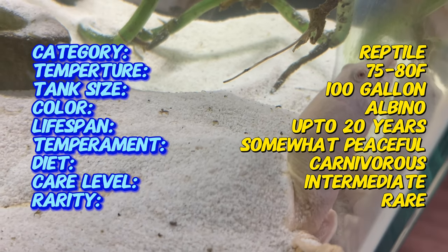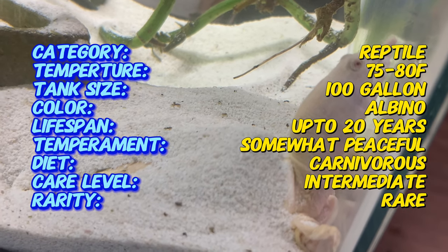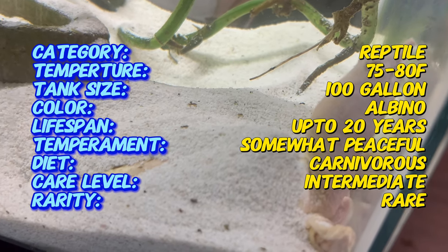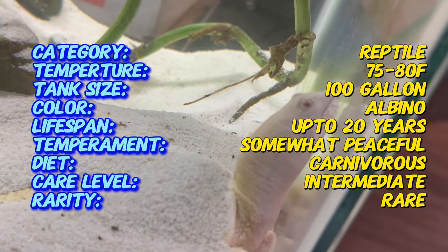Soft-Shell Turtles are named for their pliable, leathery shells, which lack the hard scutes found in other turtle species. The albino mutation results in a lack of melanin production, leading to the turtle's distinctive white or pale yellow coloration.